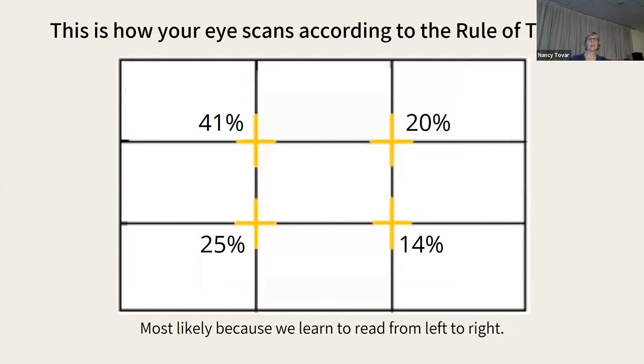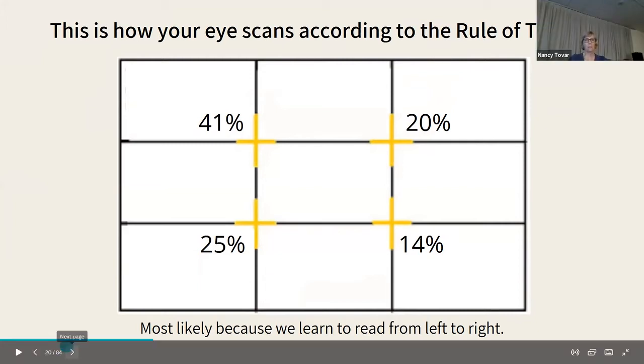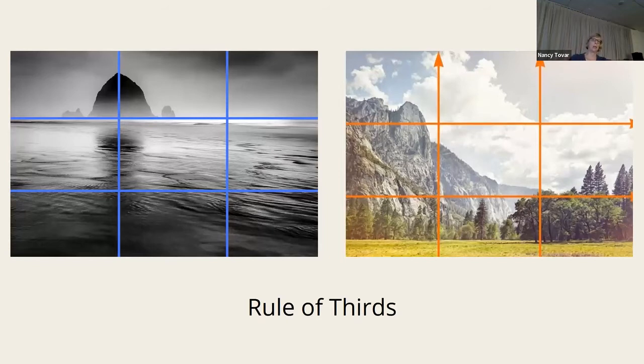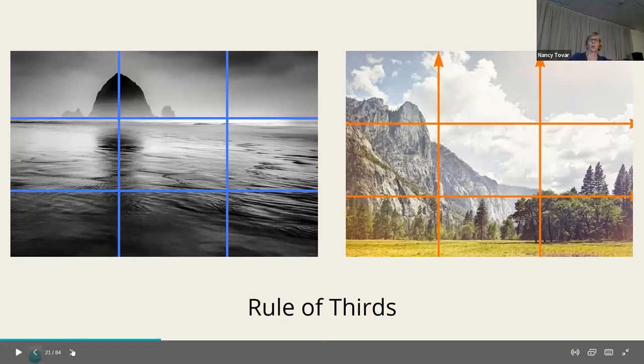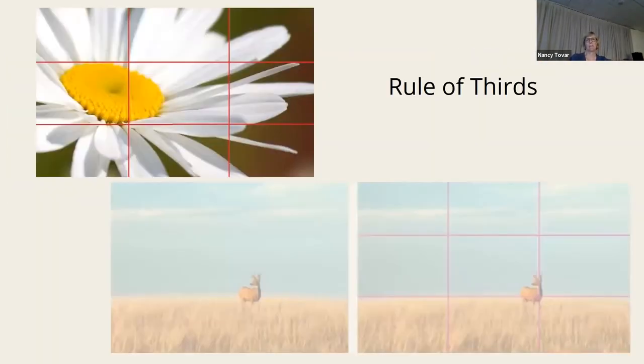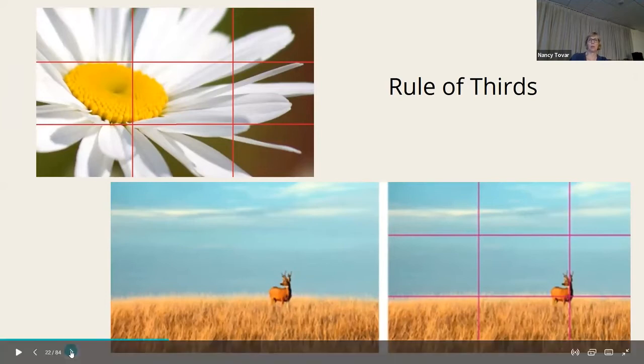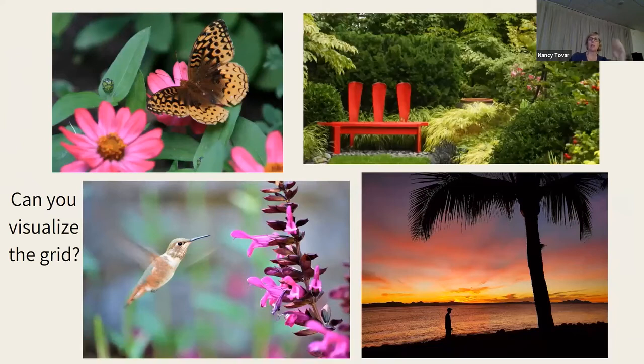According to the rule of thirds, that top left quadrant is the most popular — your eye goes there first. It varies, but I'm assuming that's because we learn to read from top to bottom, left to right, so it makes sense. Photographers and landscape painters have used that rule for centuries, painters especially. Here's the grid you can put on your phone — practice with it and you can visualize the grid on your photos.